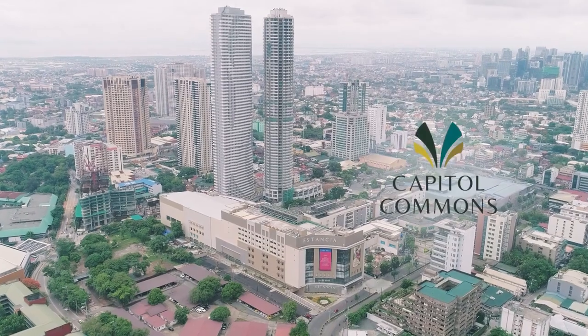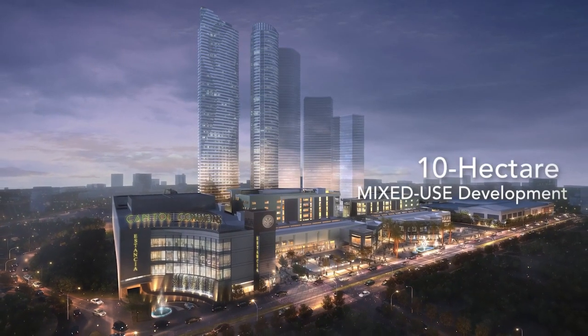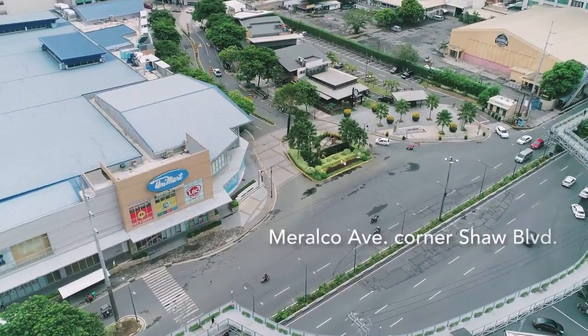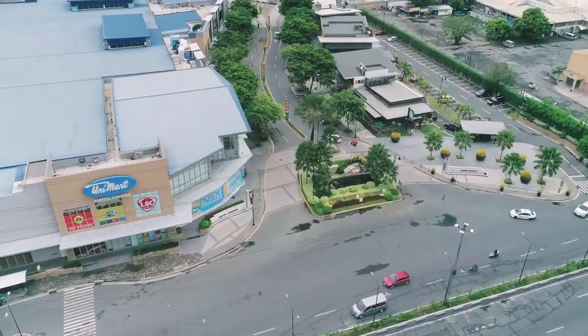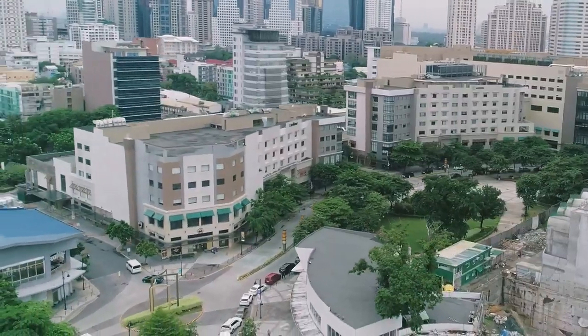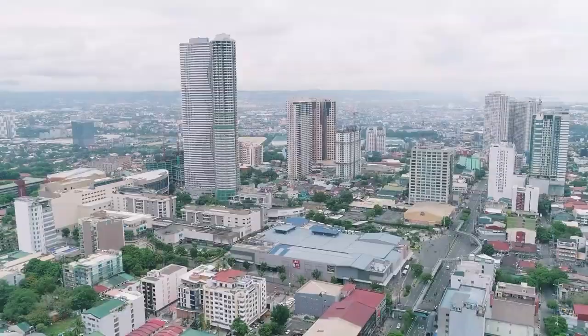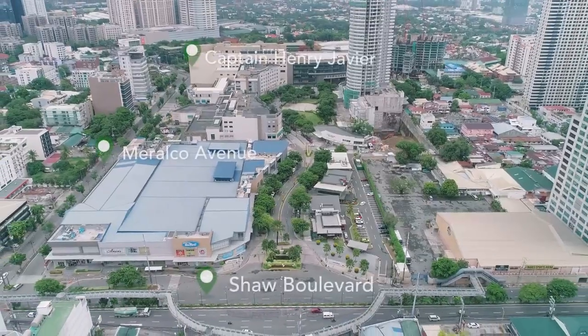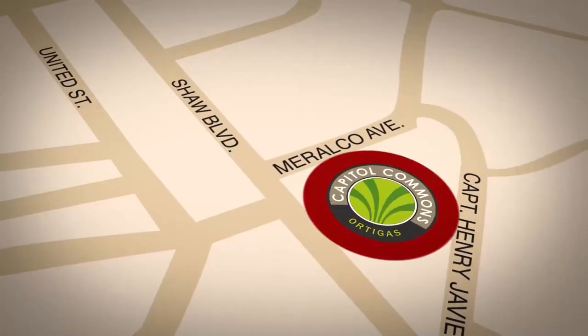Let us begin by talking about the community where Empress will rise — Capital Commons. Capital Commons is a 10-hectare mixed-use development located along Meralco Avenue corner Shaw Boulevard, Ortigas Center, Pasig City. Surrounding this area are spots and establishments that make living here one of the most convenient areas for progressive individuals. Living at Capital Commons is also close to the main thoroughfare, which makes mobility such a breeze.